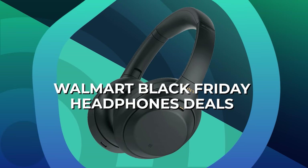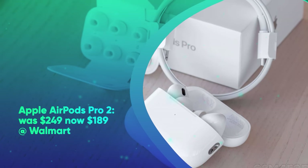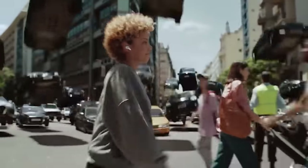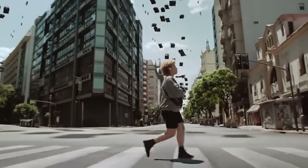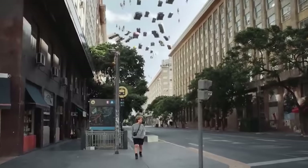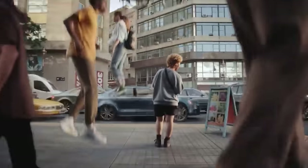Walmart Black Friday Headphone Deals. First up, we have the Apple AirPods Pro 2. These were $249 and are now $189 at Walmart. Save $60 on Apple AirPods Pro 2nd generation. The AirPods Pro 2 features Apple's H2 chip for better noise cancellation, 3D sound, and a longer battery life. It also has personalized spatial audio which creates a unique profile based on the size and shape of your head and ears.